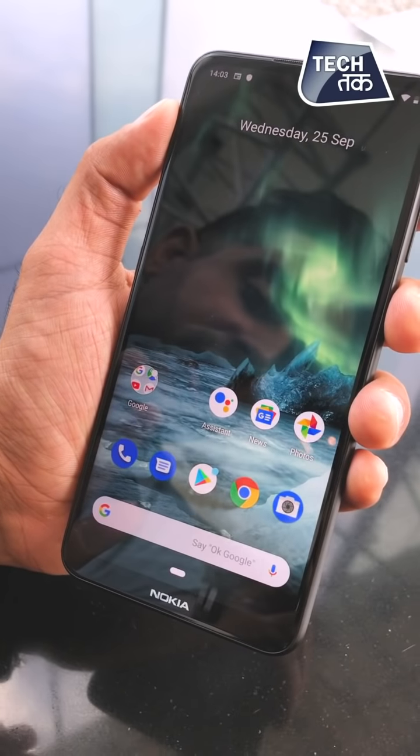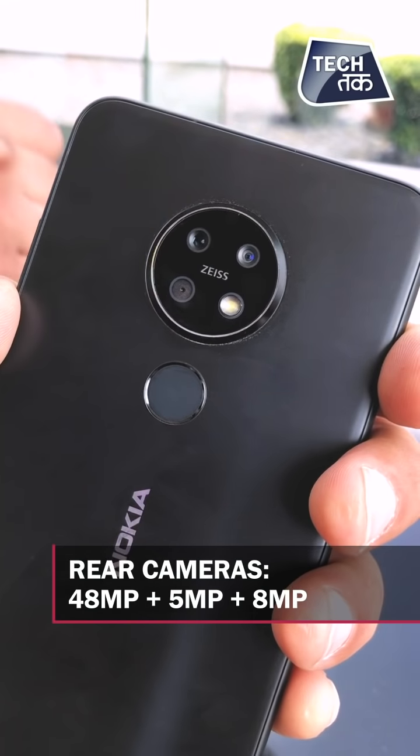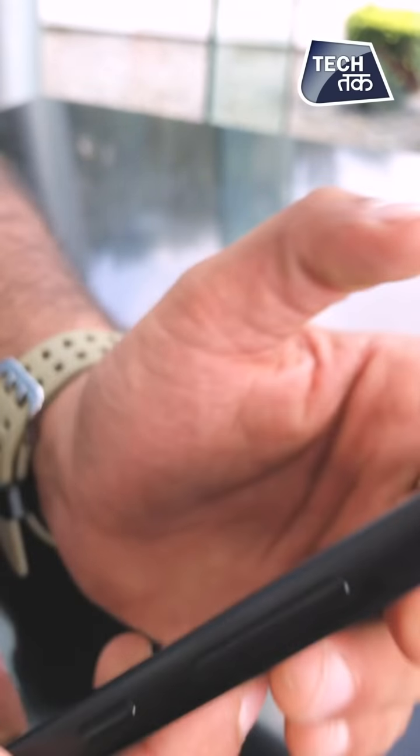You get the Android One experience on this phone. Behind, you have triple rear lenses: a 48MP lens, an 8MP lens, and a 5MP lens. We'll cover the camera in more detail a bit later. Behind, you also have a fingerprint sensor and face unlock, and both of them are pretty responsive.